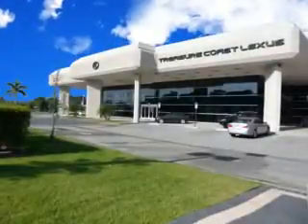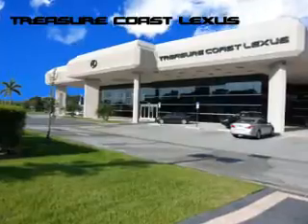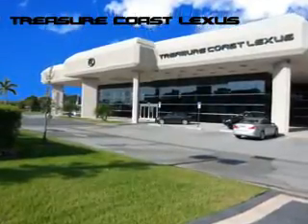Treasure Seekers, the jewel on the Treasure Coast invites you to experience the difference at Treasure Coast Lexus. Our new, certified pre-owned, and off-brand selection is superb. Stop in today and test drive your choice.